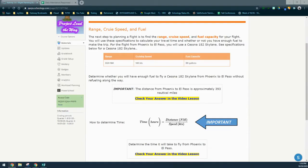Today we're going to continue with activity 1.4 flight planning. We'll be looking at the range, cruising speed, and fuel capacity for an aircraft. The next step to planning a flight is to find the range, cruising speed, and fuel capacity for your flight.